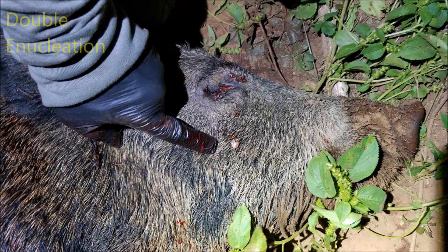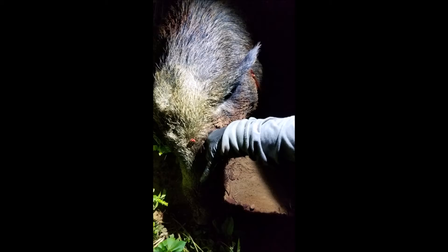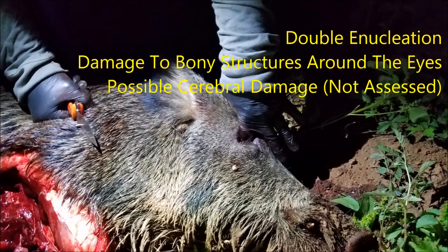Ed's unique headshot resulted in a double eye removal and also broke out several of the bones in and around the eye area. The probing of the wound revealed that the eyes were indeed gone, that there was damage to the sinus cavities and to the front of the cranium as well.